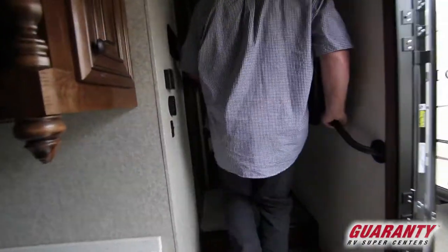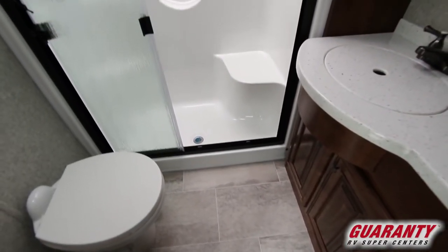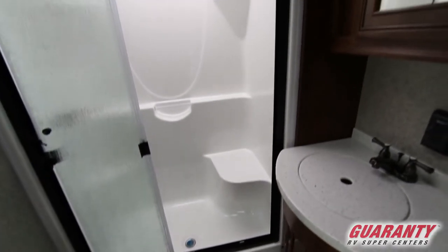There's your control panel here. Walk into the bathroom — you got a nice big shower, porcelain toilet, and a skylight above us with lots of light.